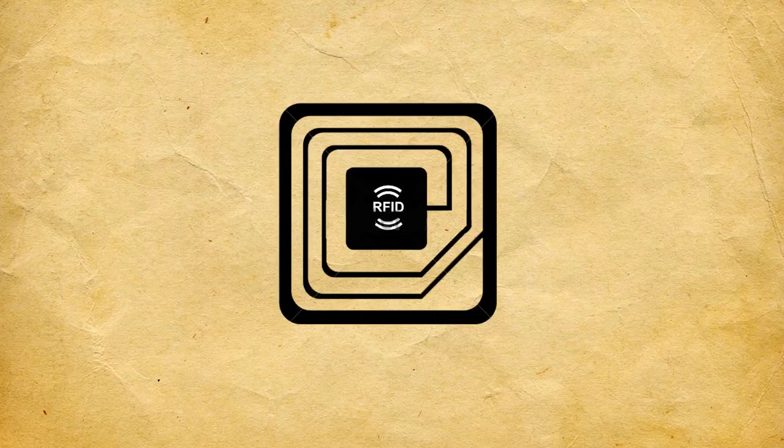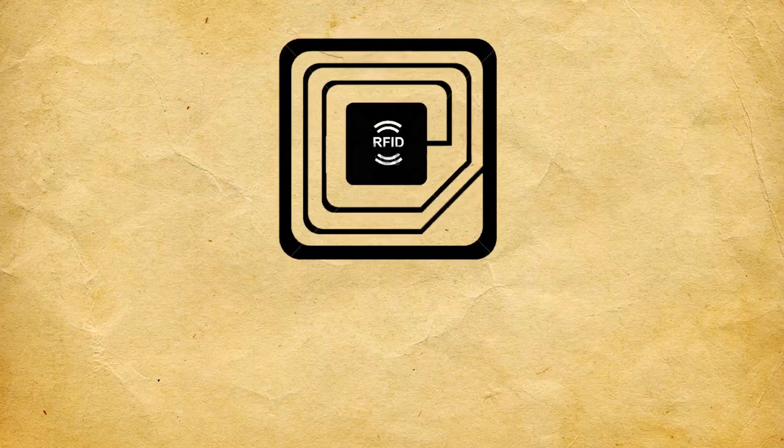Hi, my name is Nathaniel Horny and here's a little animation I made about what an RFID is.